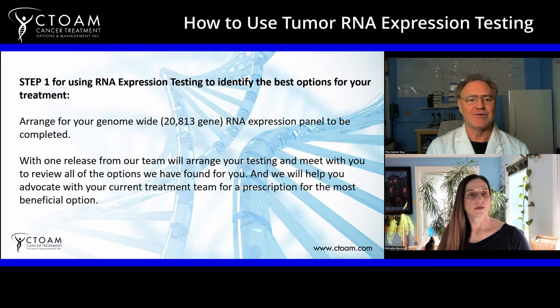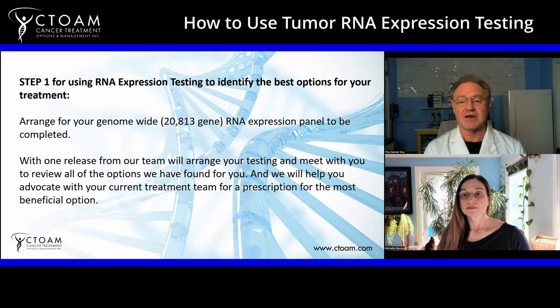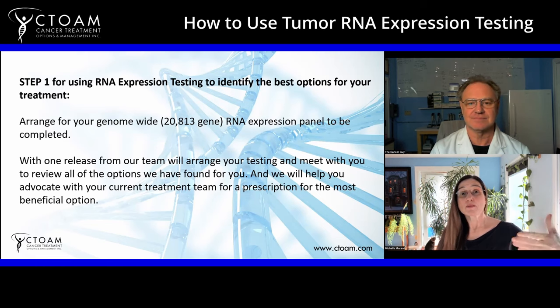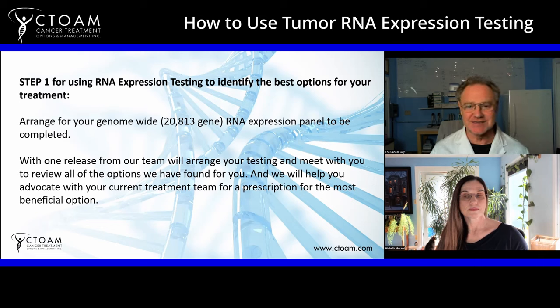Step one: you have to have the RNA expression panel. You may have one from a different company — that's fine. There aren't too many around, but we should be seeing a lot of companies doing RNA panels in the very near future. Ours currently looks at 20,813 genes — this is essentially every gene identified by the Human Genome Project between 1999 and 2003, covering pretty much every gene in the human body that would be relevant to your cancer. This is truly genome-wide coverage.